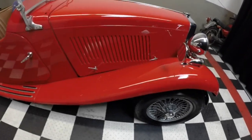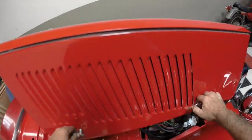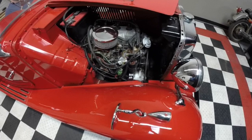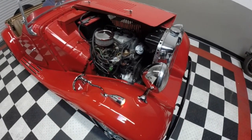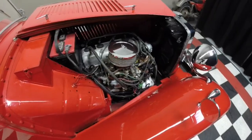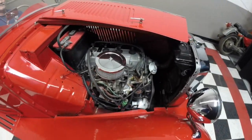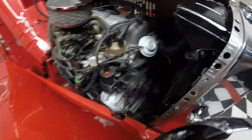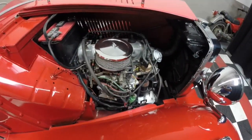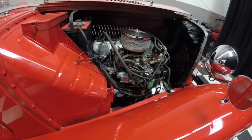We forgot to start this puppy up, so let me do that for you. It's got an electric fan on it for cooling. Everything else is set up nicely — just a nice, reliable Toyota engine.